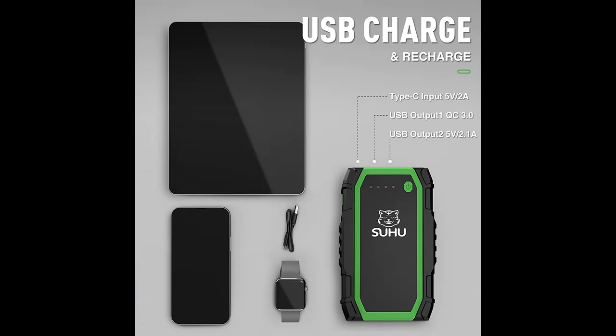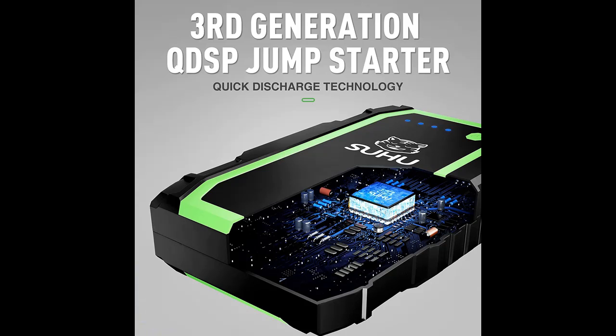The SUHU Jump Starter supports 800 Amp peak current and 9000 milliamp capacity. This portable jump starter can help you quickly start a 12 Volt car, motorcycle, yacht, and up to 3.5 liters gas or 2.5 liters diesel engines, in seconds — up to 20 times.